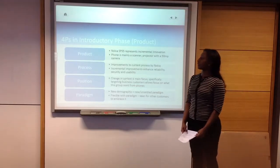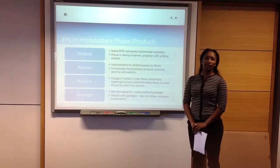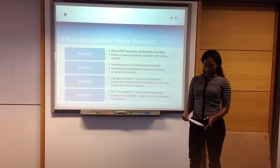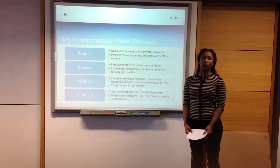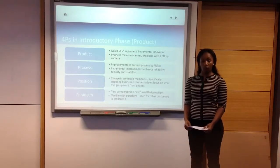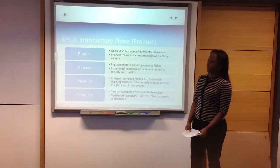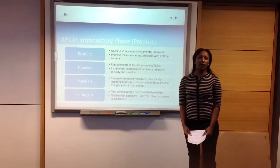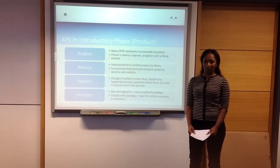The product is a phone called Lockyer SP55, which represents incremental innovation. We named the product to identify the cool features: the S for the scanner, the P for the projector, and the 55 for the 55 megapixel camera.